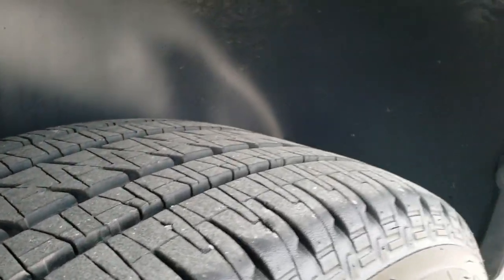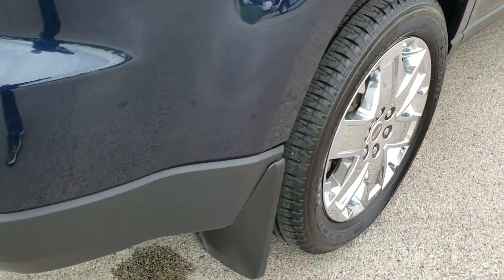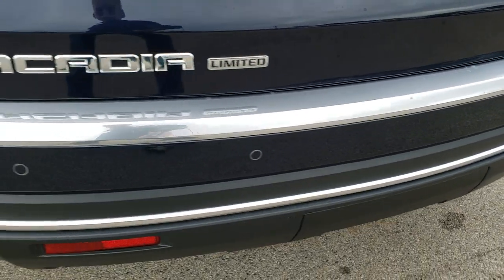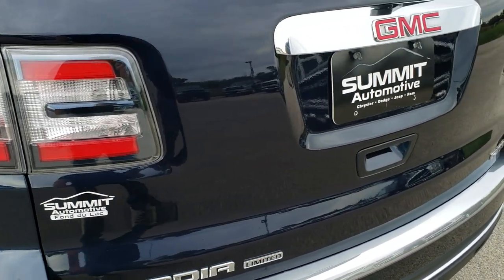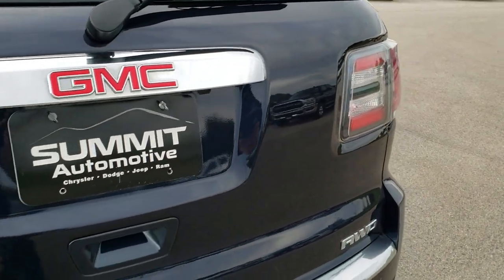Back tires have just as much tread as the front tires. Four wheel disc brakes on these Acadias. As you come to the back, you'll notice the rear bumper is in excellent condition — no dents, dings, or cracks. It does have the backup parking sensors. Tailgate is in excellent shape as well, and I believe these are LED taillights.